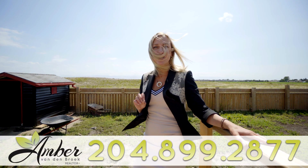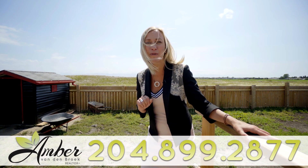Looking for a nice private backyard space? This backyard will be sodded with brand new grass for possession.